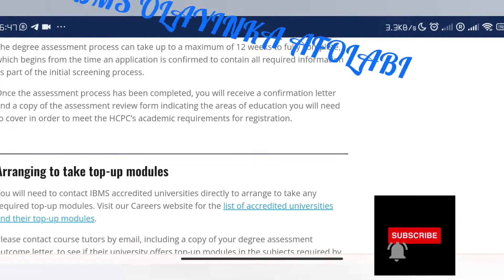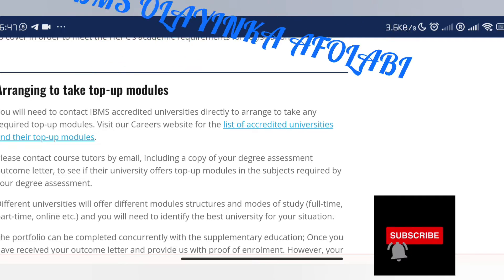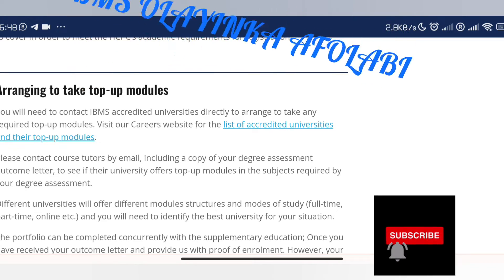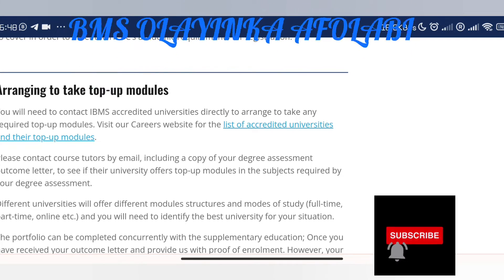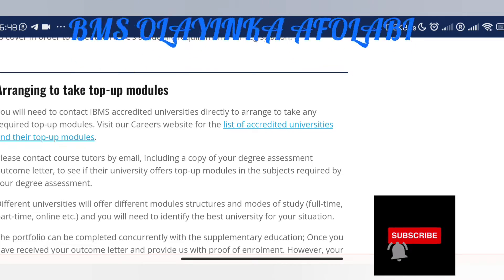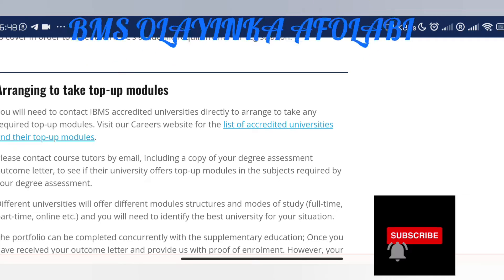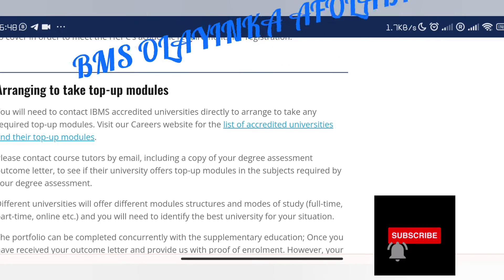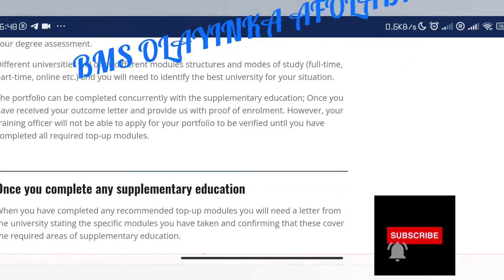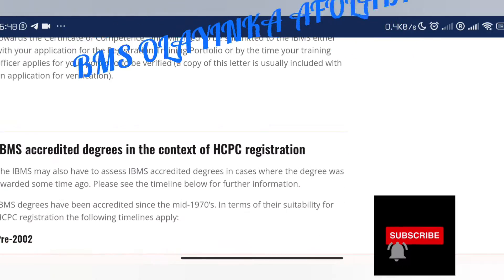IBMS assesses non-accredited qualifications against HCPC education standards. Like I told some of you, if IBMS assesses your degree, you will need to do some top-up modules, because you did not study medical laboratory science or biomedical science. If you have studied courses like biochemistry, microbiology, or any science-related course that is not MLS or BMS, you will need to do some top-up modules. You need to contact IBMS-accredited universities directly to arrange to take the required modules.